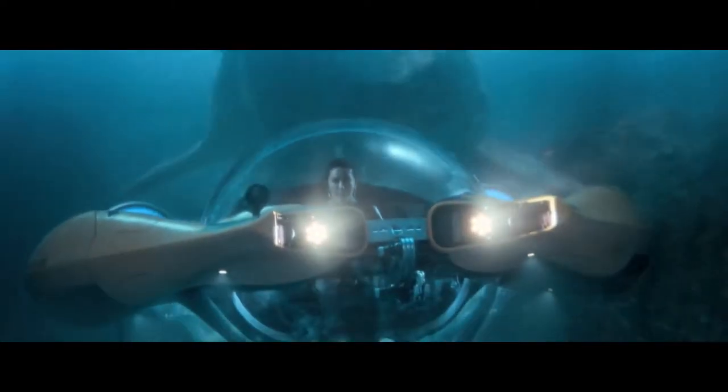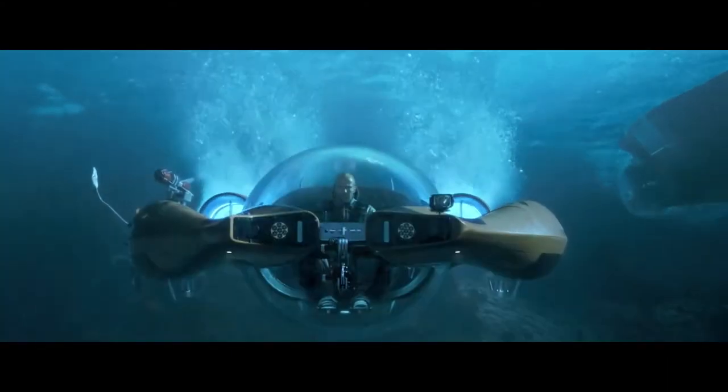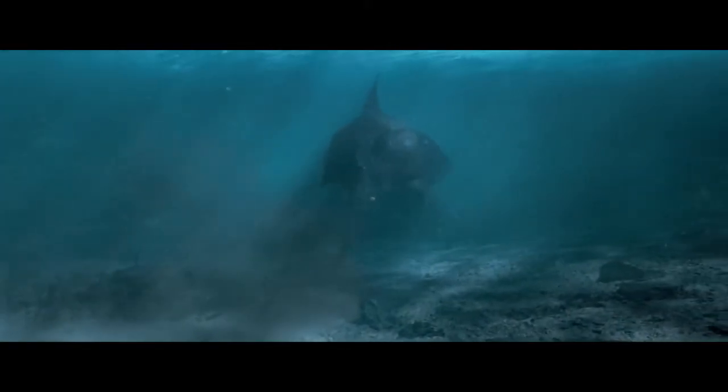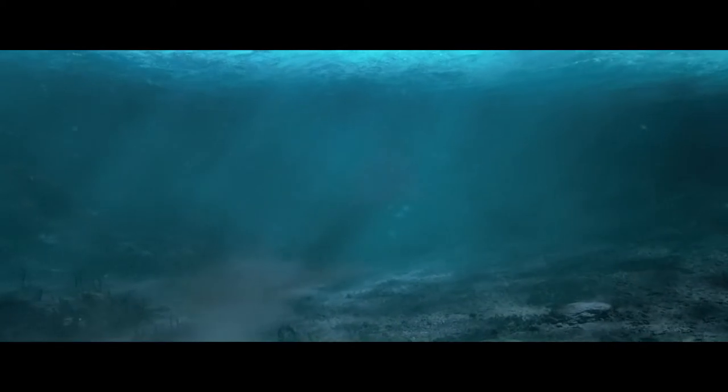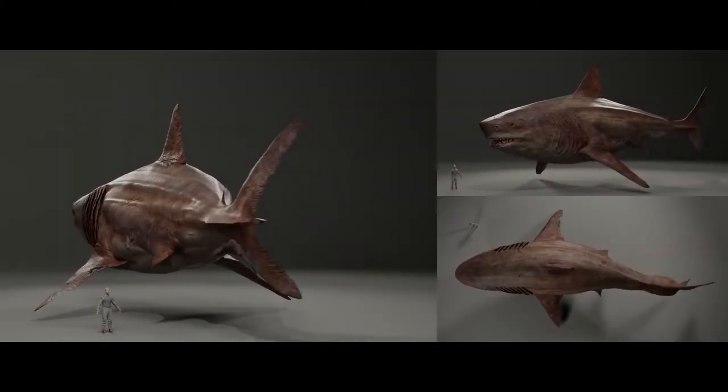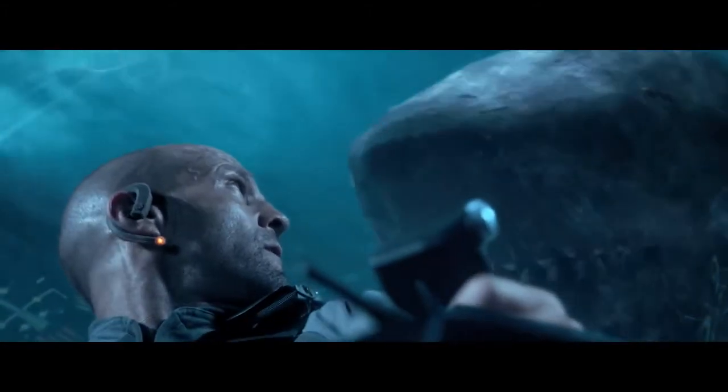Normally when we have a giant creature on screen that we have to deliver, we can place the creature next to things that we know the size of — buildings, cars, and trees. But in our underwater environment we don't have any of these landmarks, so it's up to the animators to convey this gigantic creature and show that she's not the shark you're used to seeing — that this is indeed a super shark.